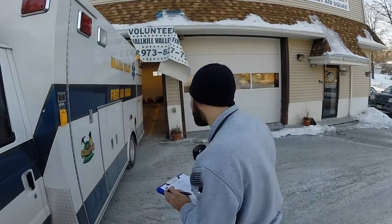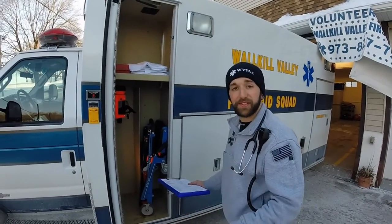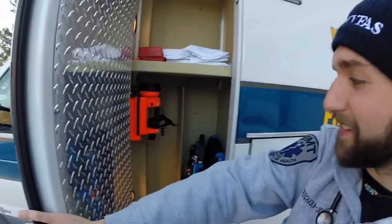I almost forgot you were here. Why don't we check the outside of the ambulance to see all the carrying equipment that we have? In our first door, we have the stair chair, which is used to take patients who are conscious up or down stairs. It's much easier than the stretcher. We also have an extra set of sheets and a flashlight for those risky nights.